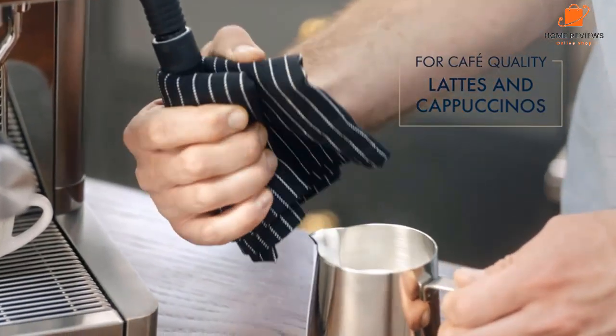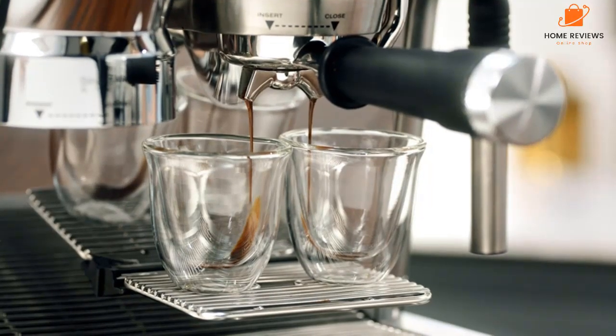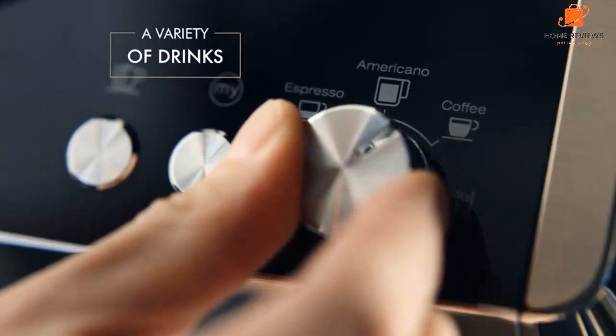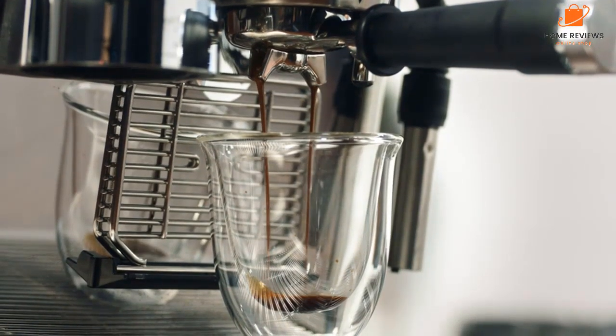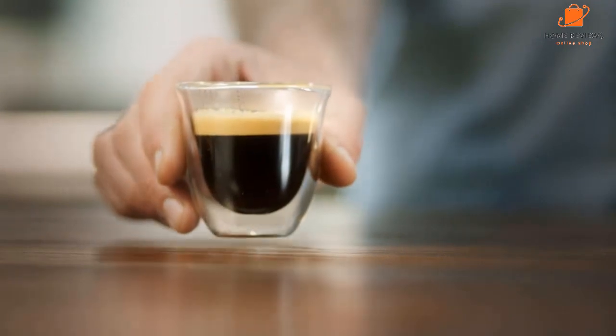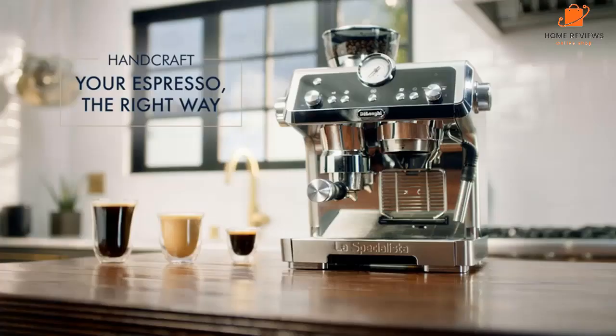Overall, this espresso machine is easy to clean. Reasons to buy: built-in grinder, adjustable steam wand for great lattes and cappuccinos. Reasons to avoid: can be tricky to perfect when using pre-ground coffee beans.